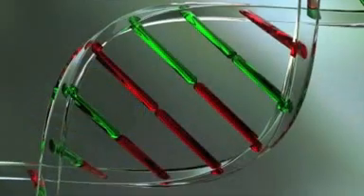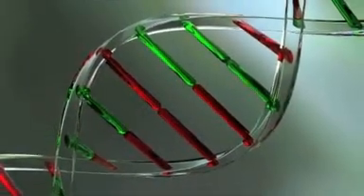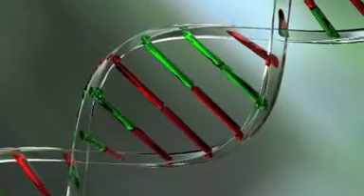We then take one cell from those embryos and send it to a genetics laboratory that specializes in the diagnosis of genetic abnormalities of the embryos. We are then advised as to which embryos are normal, and the normal embryos can be transferred back into the uterus of the patient.